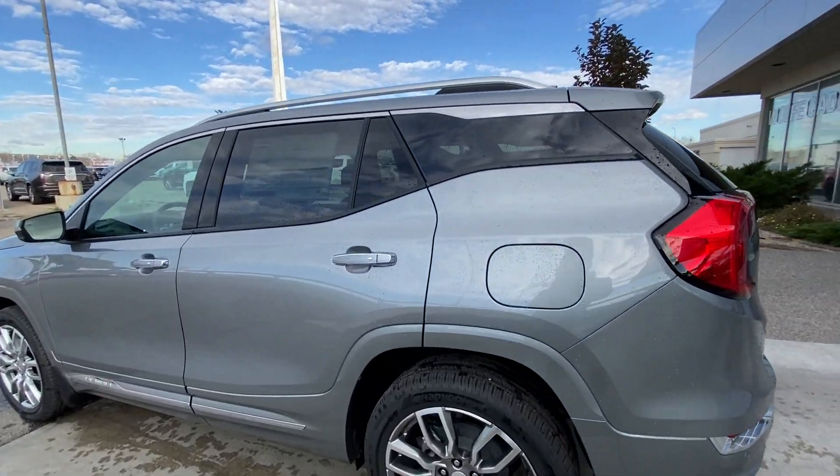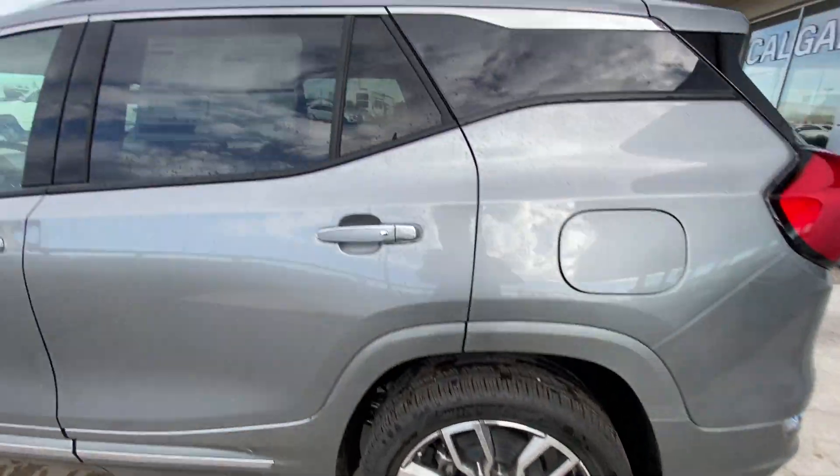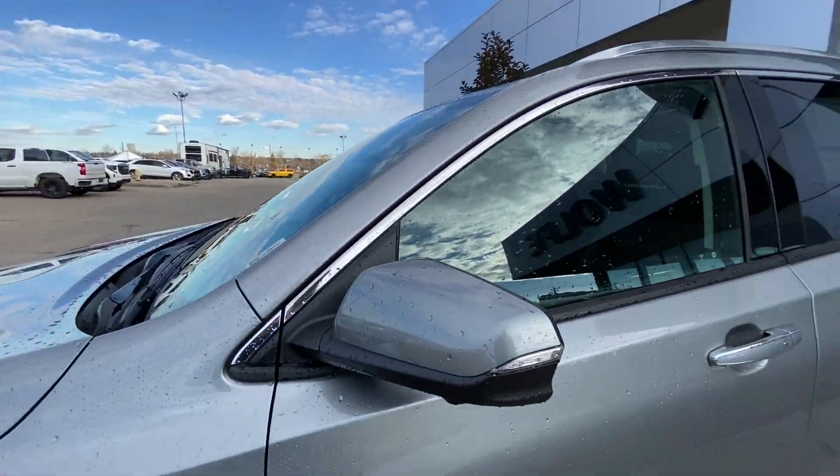Taking a look at the exterior of the Terrain, starting off with the 19-inch wheels paired up with Hankook Kinergy tires. We have chrome door handles with painted accents, and paint-matched mirrors with LED turn signals.